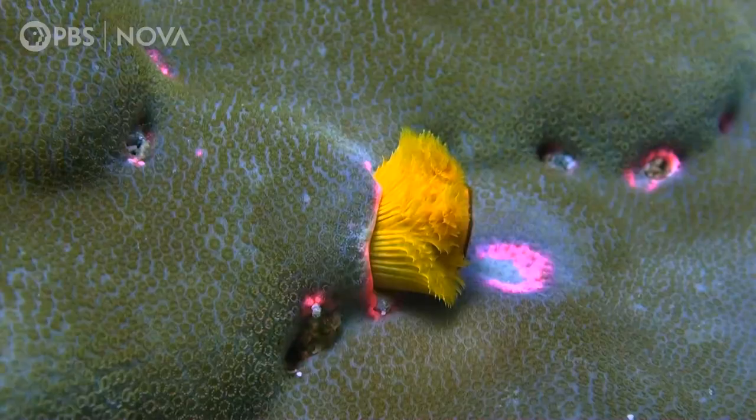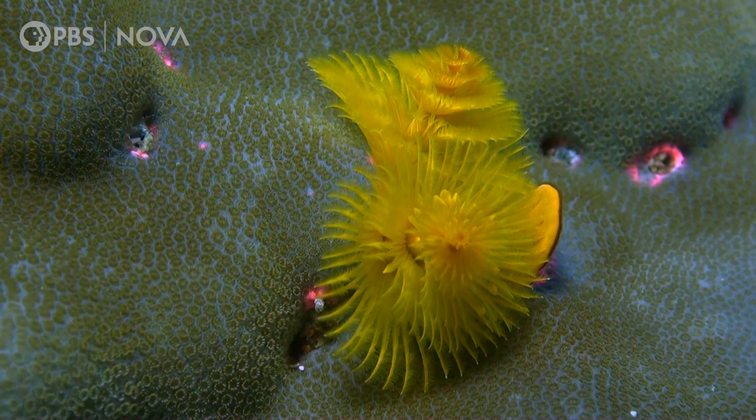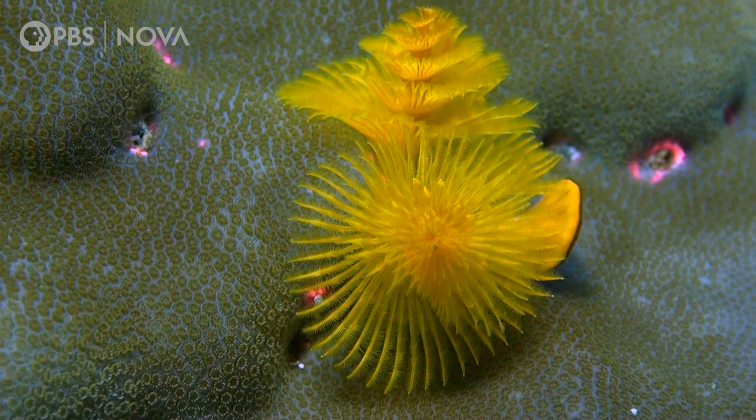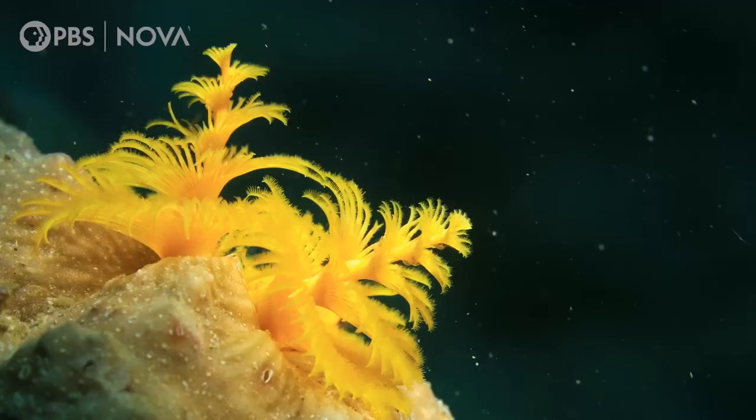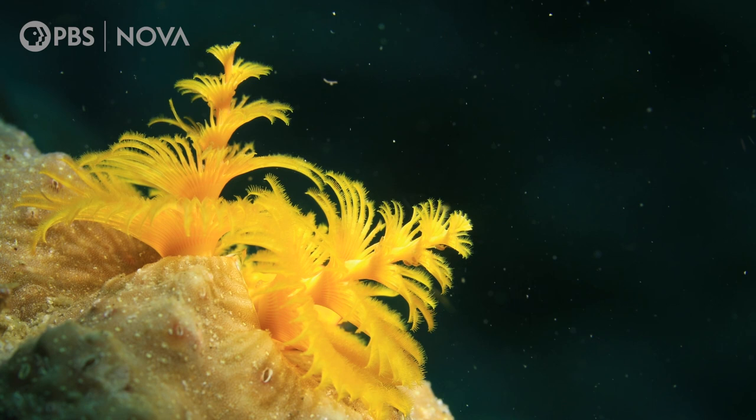Another major difference is this worm's uniquely shaped headgear: two projections covered in gill-like organs called radials, which the worm uses for feeding and breathing. These crowns resemble a twin pair of brightly colored fir trees sprouting from the reef, and they actually help protect corals from encroaching predators — but more on that in a minute.